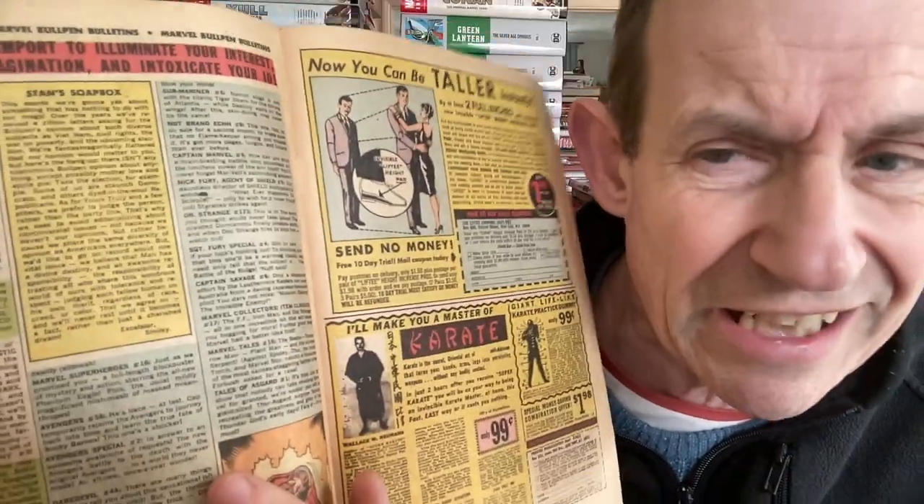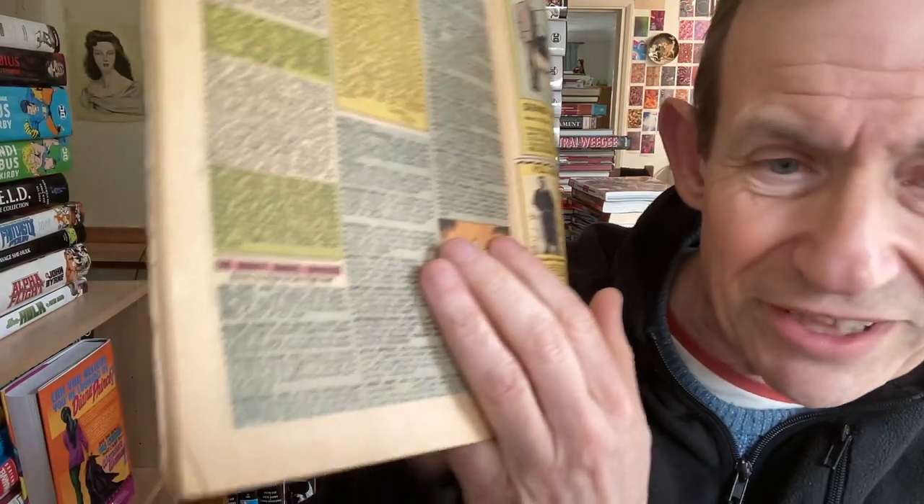This is 1968 again - still got Stan's Soapbox but blue for the checklist. Tales of Asgard issue one - that was a one-off. Sergeant Fury is right at the top. 'Marvelous Mags On Sale Right Now' - suggesting every single title. Marvel Super Heroes 16, Avengers 56, Avengers Special 2 - they're advertising specials now too - Captain America 106, Hulk 108, Hulk Special. The X-Men weren't included since this was the X-Men issue itself.